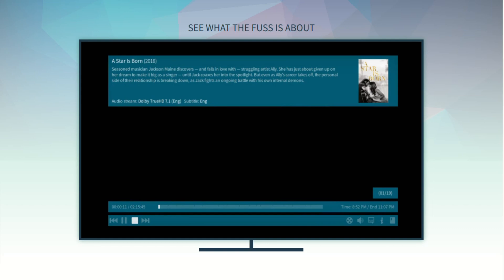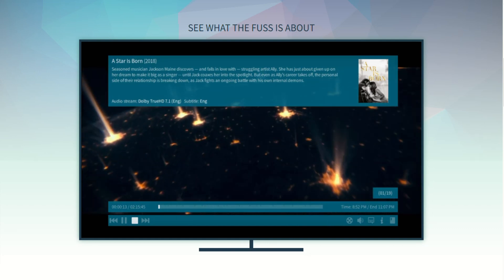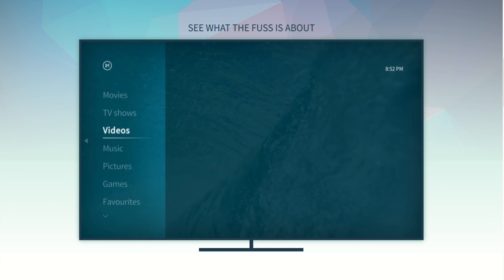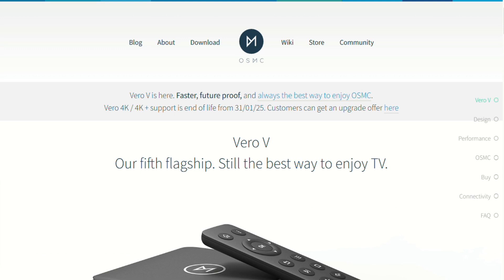OSMC is a free open-source media center built on Debian and Kodi — fast, simple, and packed with customization from its app store. The Vero V is its flagship device, a plug-and-play appliance designed to handle anything you throw at it.